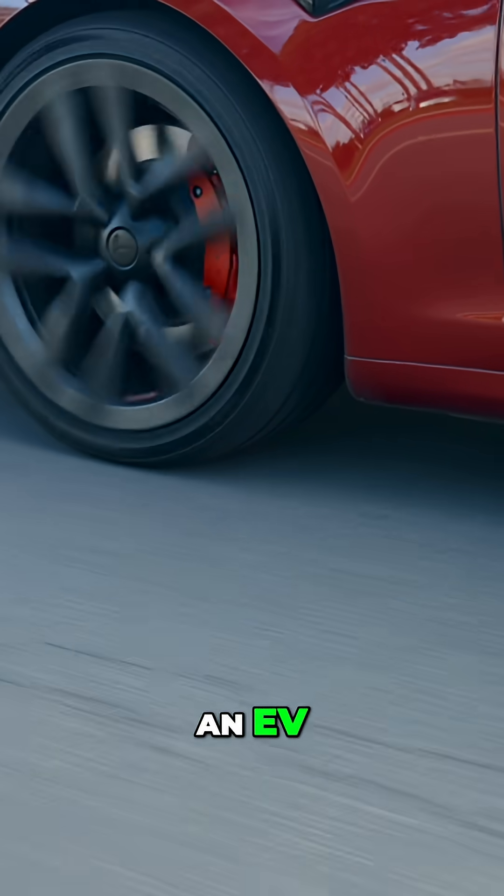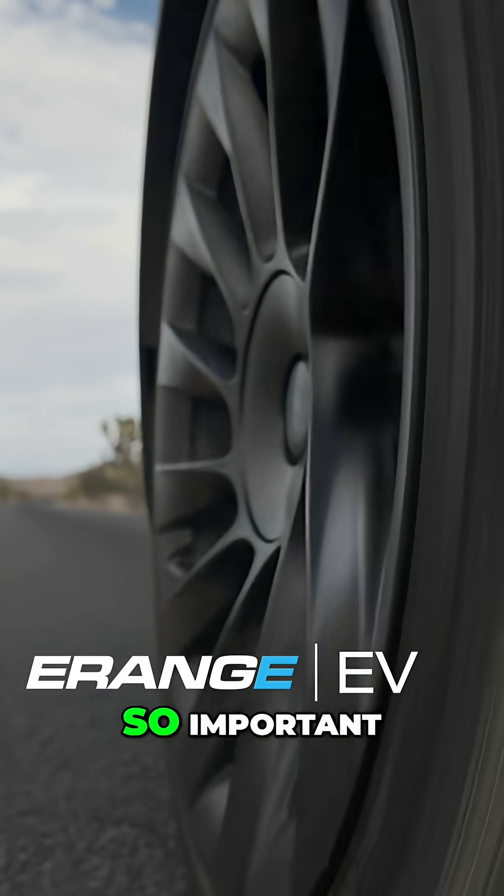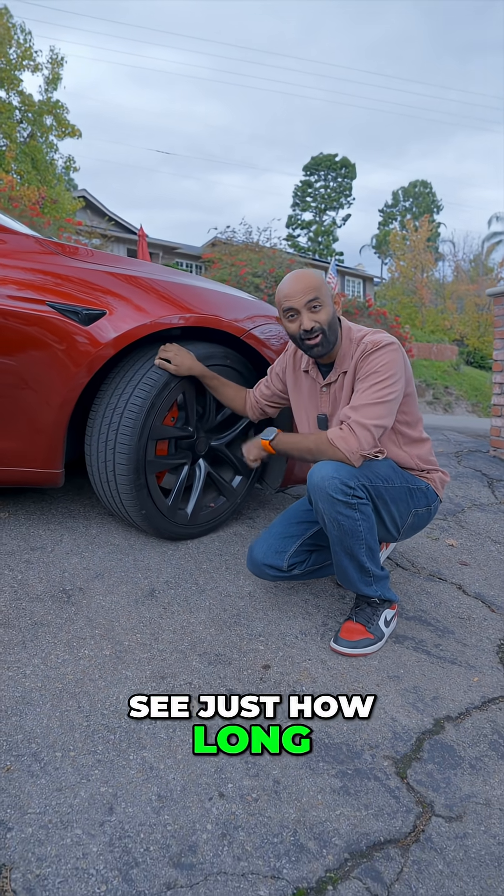So if you have an EV, you gotta check out the E-Range EV tires for your next set and see why custom bespoke EV wheels are so important. And don't forget to like and subscribe to follow my journey to see just how long these tires last.